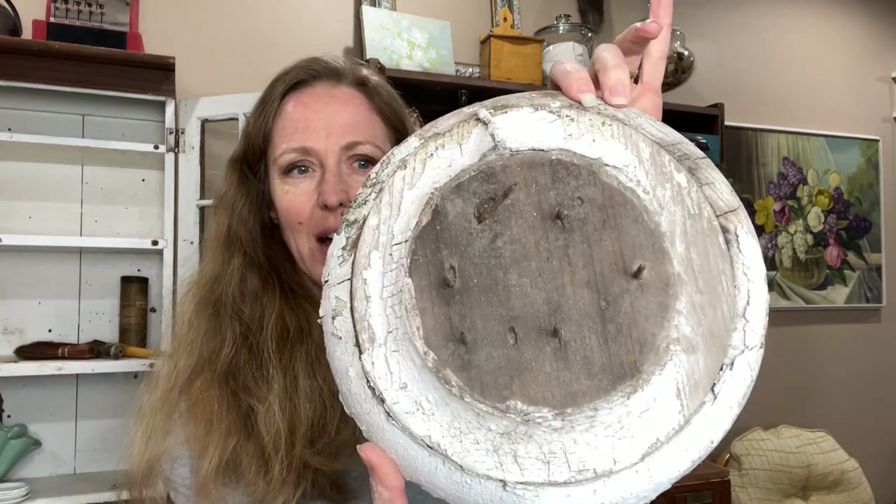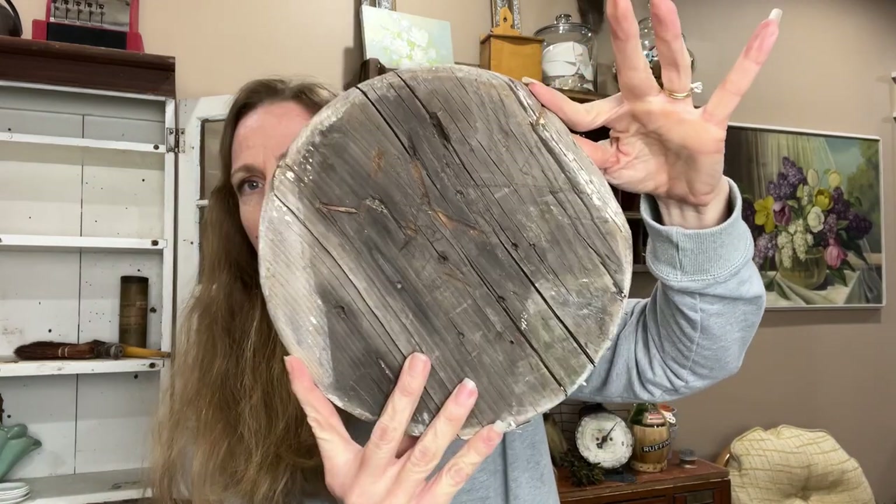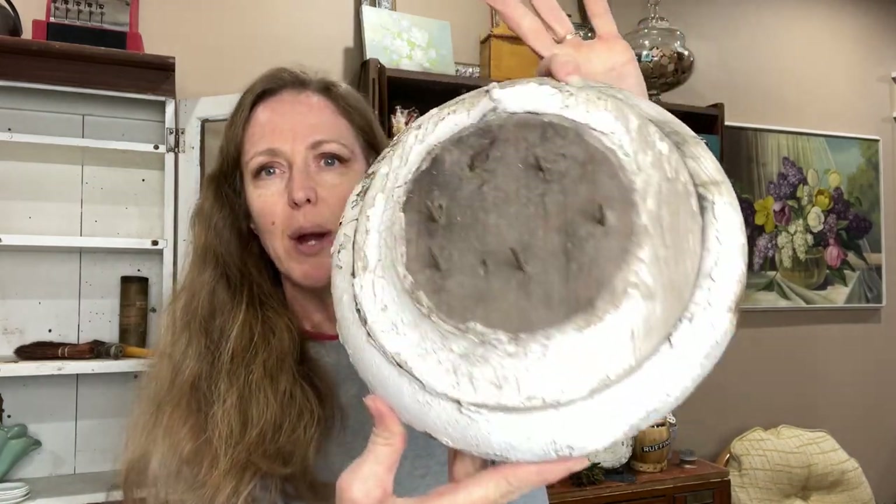I need to take some nails out, but look at this column base — great chippy paint on it. You can use it under a cloche or just as a riser.